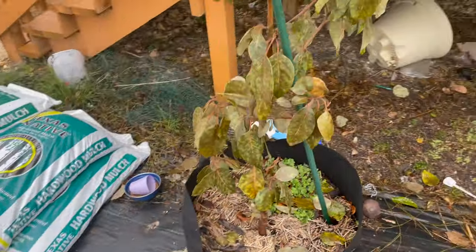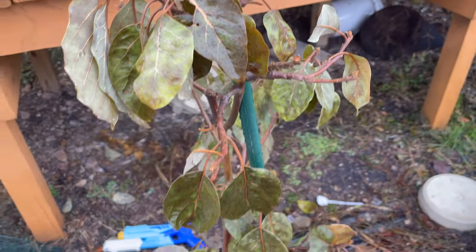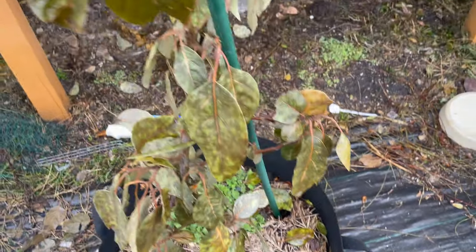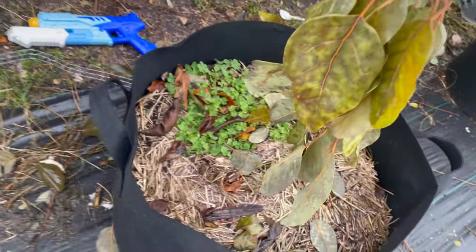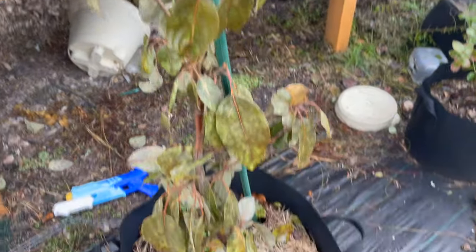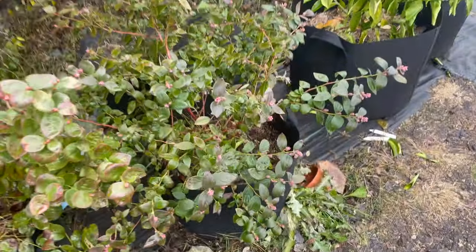I'm really not sure about this avocado tree. The leaves are dying, they're falling off, they're all over the ground. They're just not doing well. I'm not sure if I've still got live trunk or not. These are not made for frost — they come from a tropical zone.